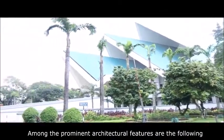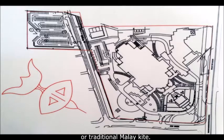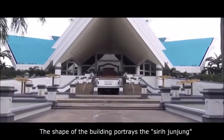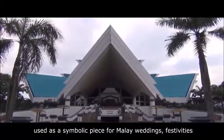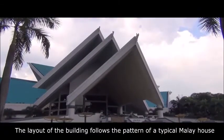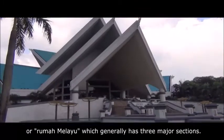Among the prominent architectural features are the following. The base of the theatre takes the shape of a wau bulan, a traditional Malay kite. The shape of the building portrays the Sirih Junjung, a multi-tiered floral arrangement of sirih or betel leaves used as a symbolic piece for Malay weddings and festivities.